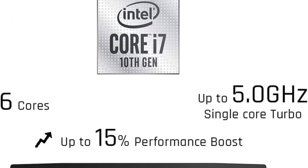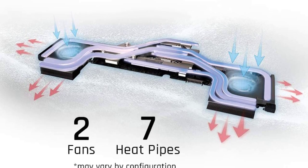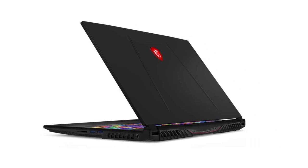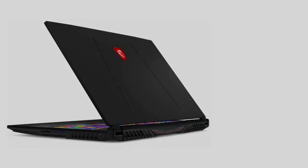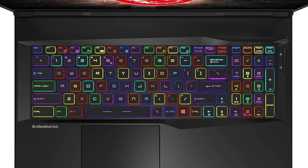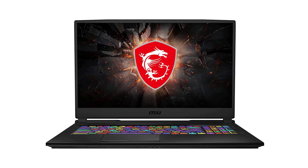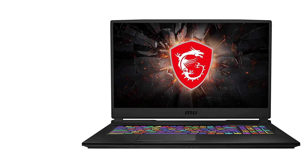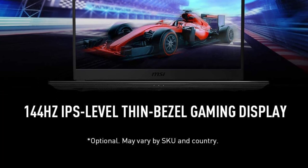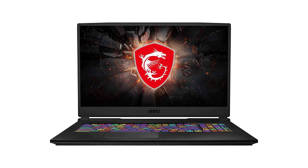It has a revolutionary cooling design and Cooler Boost 5 technology with 7 integrated heat pipes that maximize heat dissipation. Despite the exceptional thermal hardware, this gadget weighs only 5.07 pounds. The MSI boasts a USB 3.1 Gen 2 Type-C and 3 USB 3.2 Gen 1 ports, along with other legacy output slots and state-of-the-art wireless connectivity. The battery provides 4 hours of backup. The MSI GL65 Leopard is probably the most potent notebook you can buy as a pro gamer.